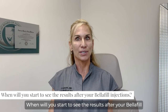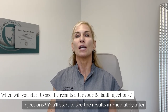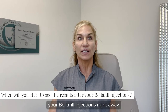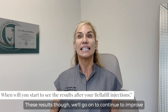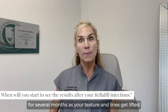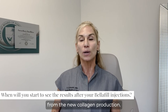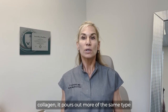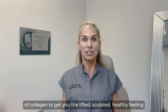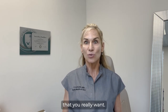When will you start to see the results after your Belafill injections? You'll start to see the results immediately after your Belafill injections, right away. These results will go on to continue to improve for several months as your texture and lines get lifted from the new collagen production. When your body notices that collagen, it pours out more of the same type of collagen to get you the lifted, sculpted, healthy feeling that you really want.